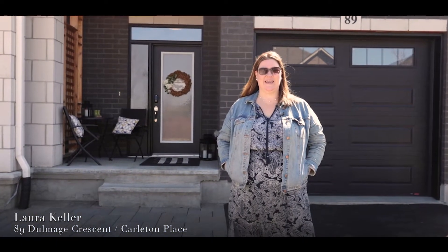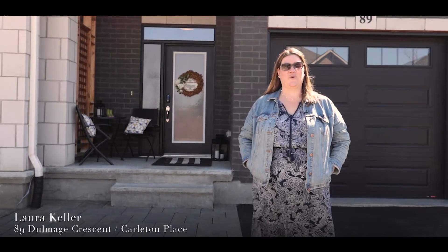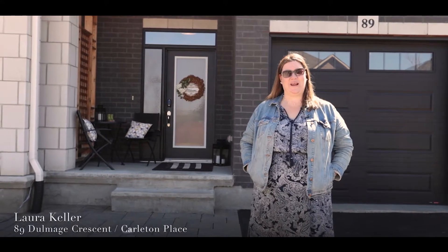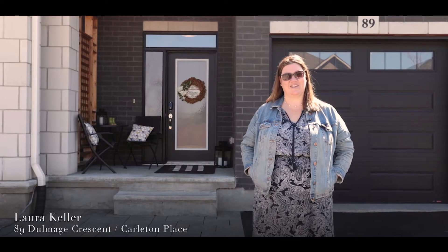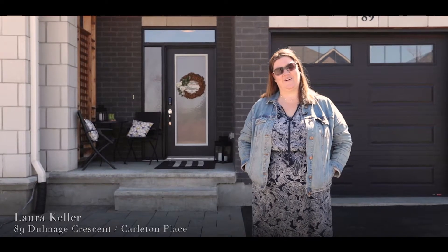Hi, it's Laura Keller from the Laura Keller Real Estate Team and RE-MAX affiliates. Today we're at 89 Dolmage Crescent in Carleton Place. This is a gorgeous street with homes just like this. This is a three-bedroom, three-and-a-half bath, semi-detached home with a big driveway and an oversized garage. The backyard is gorgeous and there is so much to love inside. Let's go in and I'll show you around.